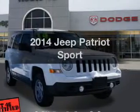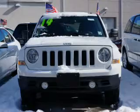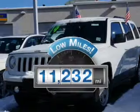Check out this 2014 Jeep Patriot. If you're looking for a first-rate auto, this one could be yours today. A low odometer reading is a great advantage, among many other benefits offered on this ride.